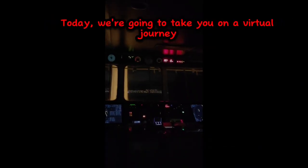Hello friends. Today, we're going to take you on a virtual journey with me to a bustling port in South Africa, Cape Town. As a seasoned navigational officer, I'm here to share some insights into the world of cargo ship anchoring. So buckle up and let's set sail.